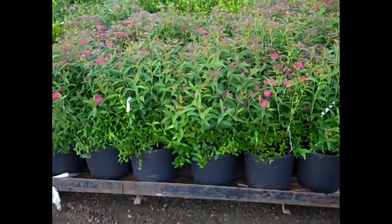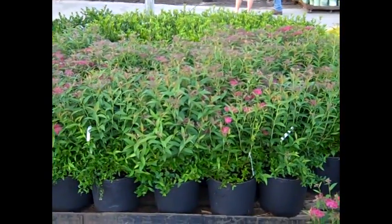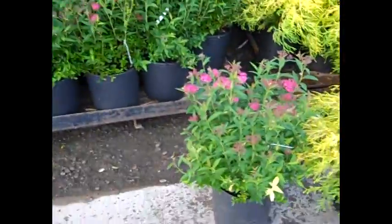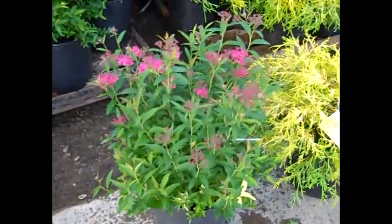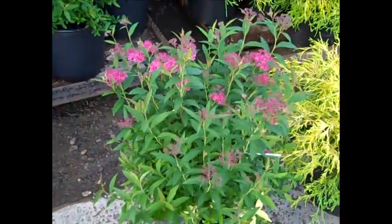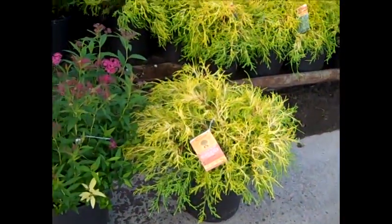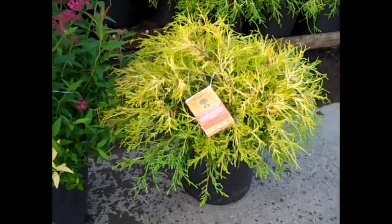Here we have Spirea. I've been showing you these throughout the summer — they're great summer color plants and our growers have split trimmed them. Here we have Neon Flash; you can see they're just loaded with buds. That's an old favorite. Next to them, another old favorite — these are our three gallon mop cypress. Nice value, great color.